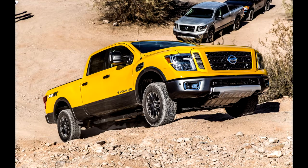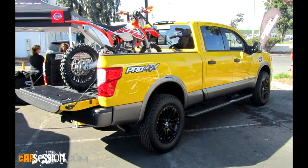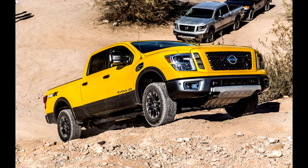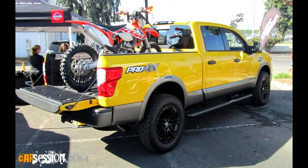Despite the aforementioned issues, the Titan XD eagerly tackled every job we threw at it. Although the Titan XD is targeted at the slim market segment of consumers needing something in between a half-ton and a three-quarter ton, we would likely opt for a modern half-ton pickup if we needed to haul more than 1,600 pounds regularly, or a modern three-quarter ton if we needed to tow more than 6 tons on a regular basis. If our primary need was to routinely tow less than 6 tons and occasionally help friends move, we wouldn't hesitate to give the Nissan Titan XD with the Cummins turbo diesel a permanent spot in our personal garage.